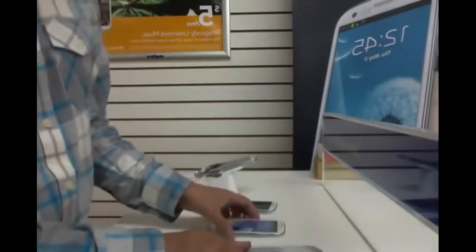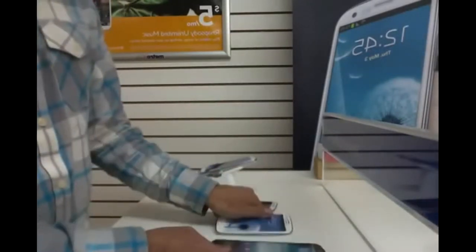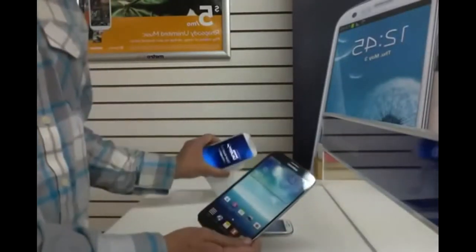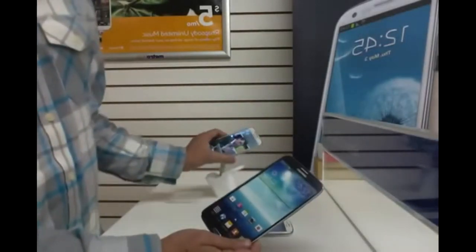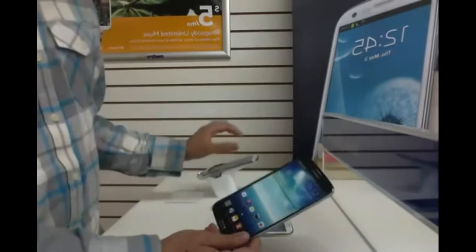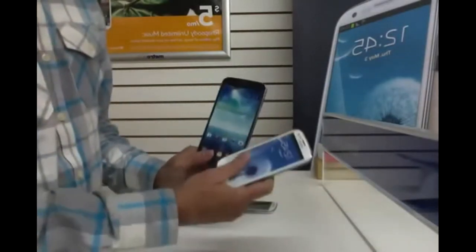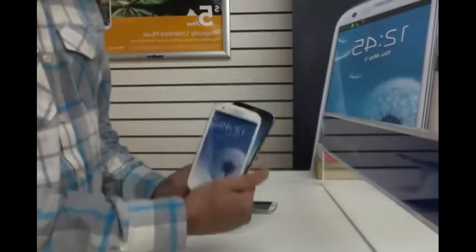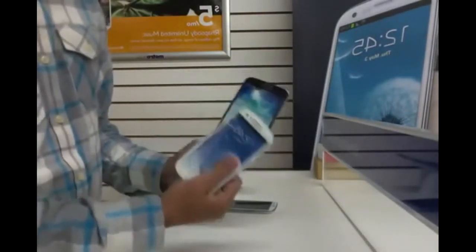First of all, the S3 is running on Android 4.1, while the Galaxy Mega and S4 are running on Android 4.2. The processor speed of the S3 is 1.5 GHz, and the Mega is 1.7 GHz — both are dual core.